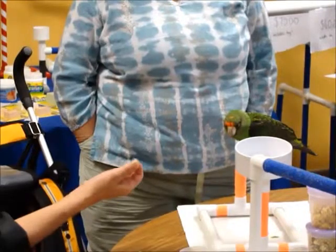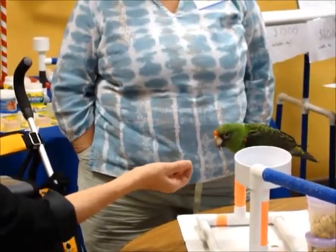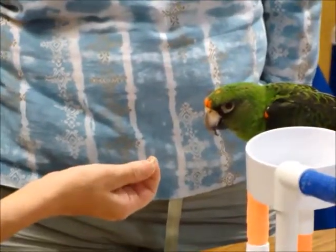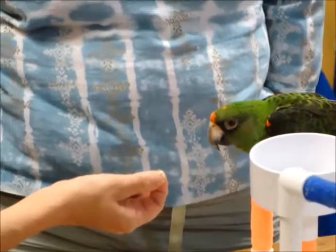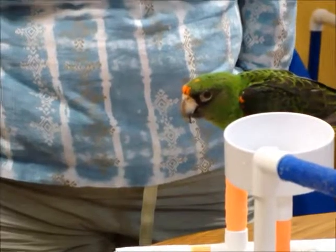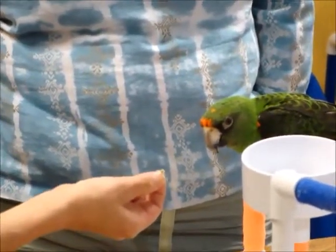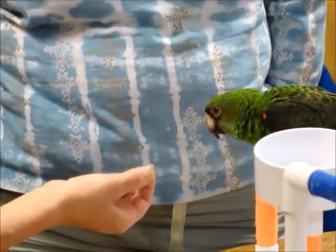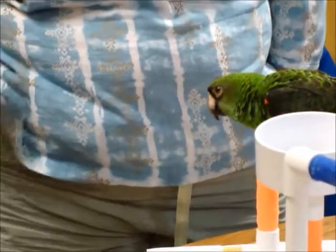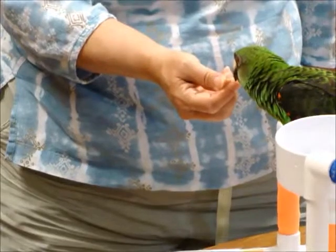Now, there was a fly that distracted him and that could have thrown him off his game a little bit. He's a little excited — it might be about me being a new person. A little bit of excitement there, which could lead to aggressive behavior, so I just have to be careful. He's not going super fast for the treat, which could be because it's from a new person. So one thing I want to try is just see how he takes the treat from you.